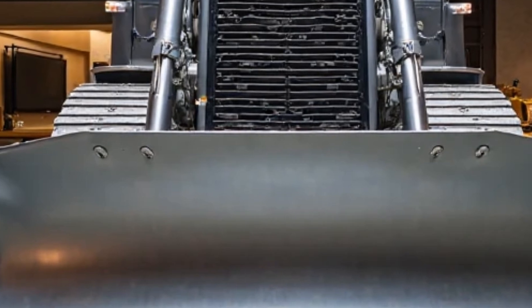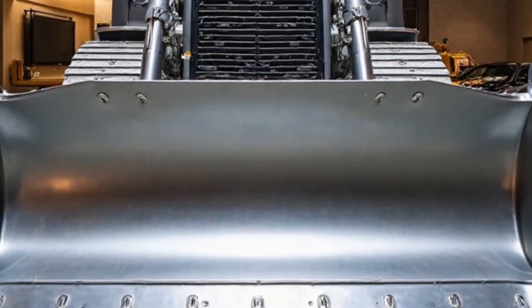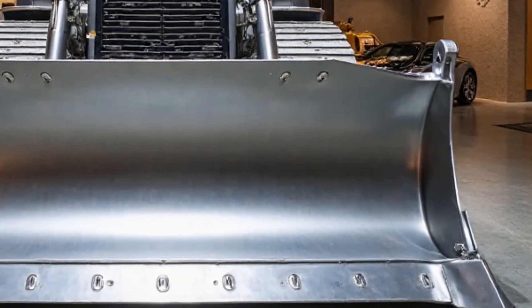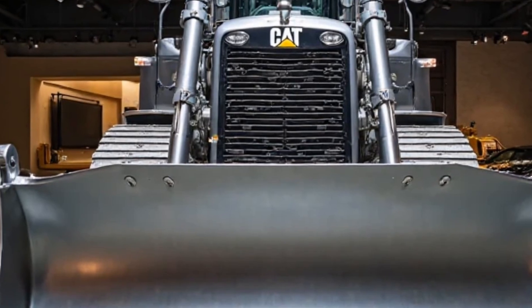Welcome back to Car Reviews, where we bring you the latest and most powerful machines on the market. Today, we're stepping away from cars and diving into something even more exciting, the Caterpillar D8 2025 model. If you think construction equipment can't be stylish and high-tech, this beast is here to change your mind.